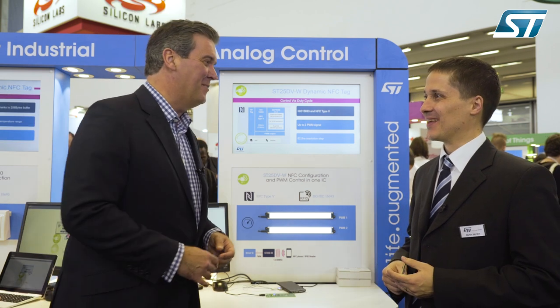I'm here at the ST stand at Embedded World with Martin Vatsek, who is the ST25 NFC Applications Manager for the EMEA region. What have you got for me?